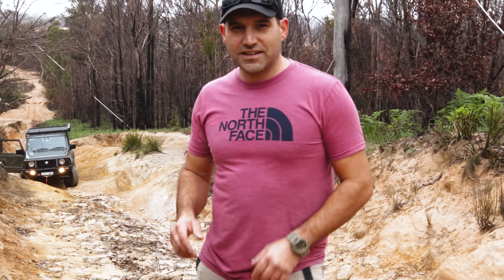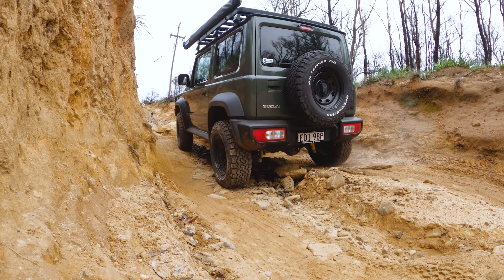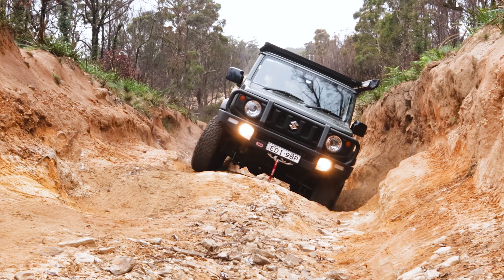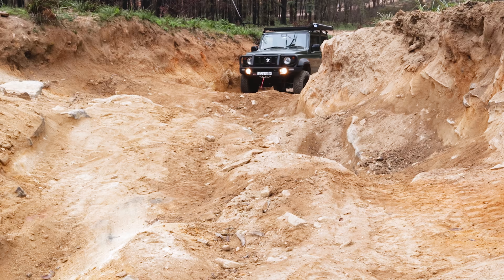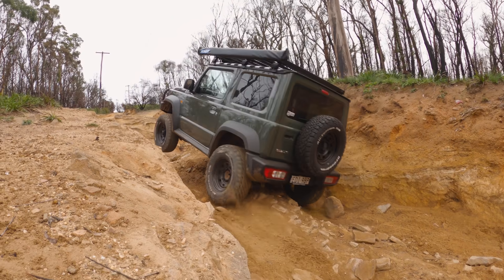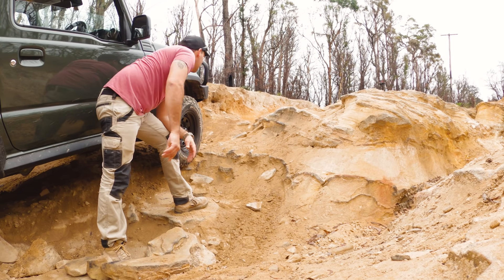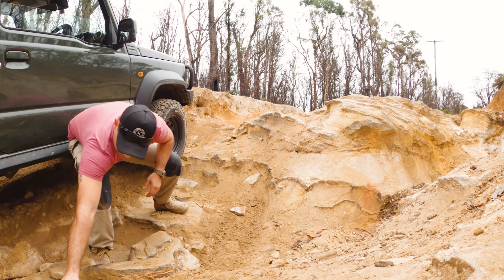Righto, that's the first part of the track. Now let's see if we can do the second half. If you've had your fill after the first half, that's okay because there's an easy exit about halfway up. As usual, the camera does not do the track justice — there's just so many holes where you're lifting wheels continuously. But there's plenty of rocks around to fill up those holes if they're just a bit too big.